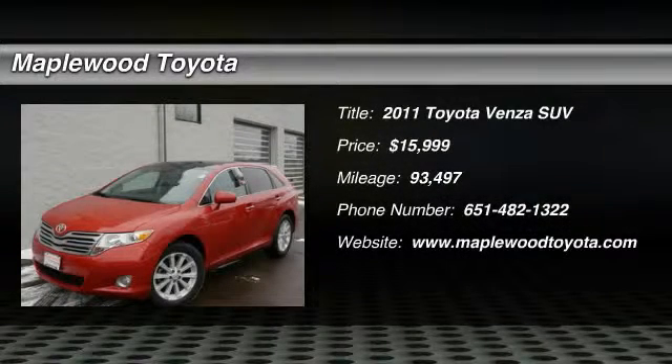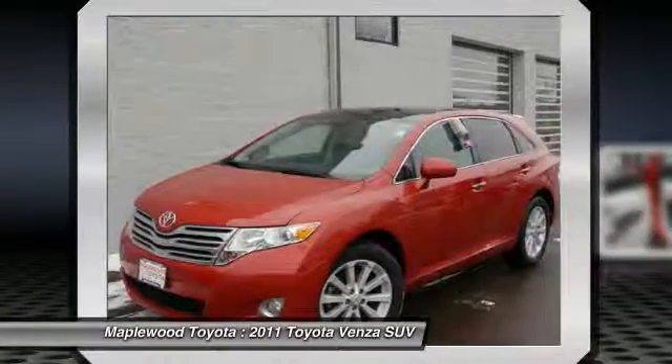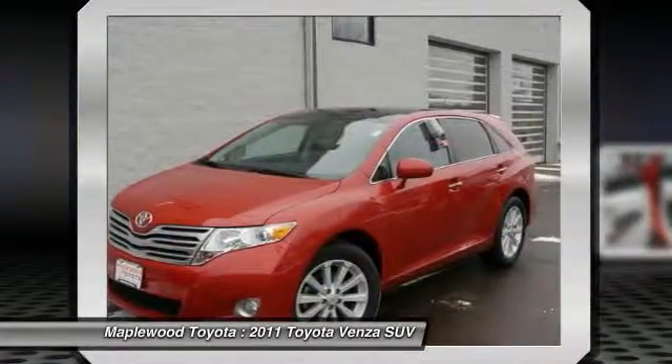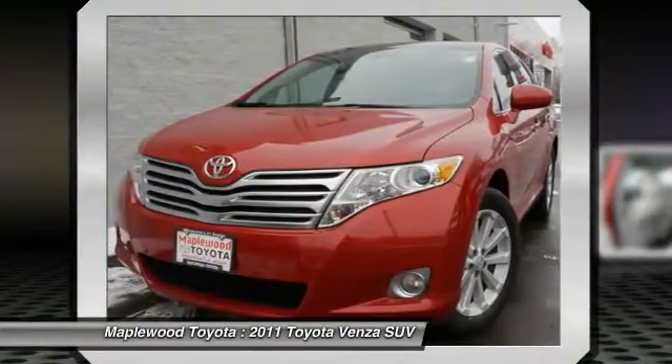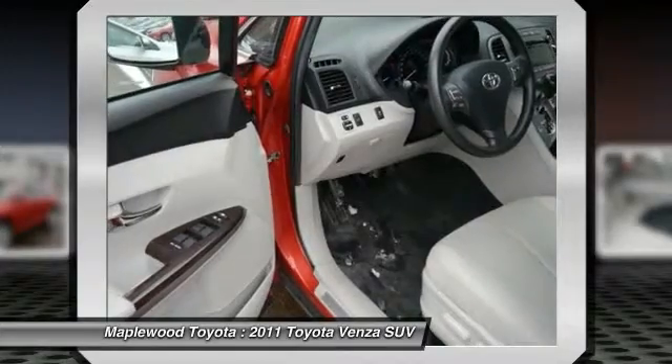The 2011 Venza. The 2010 Toyota Venza blends the attributes of a crossover SUV with those of a wagon. Venza boasts a spacious interior, a powerful and efficient engine, a pleasant driving demeanor, innovative interior storage, and strong crash test scores.